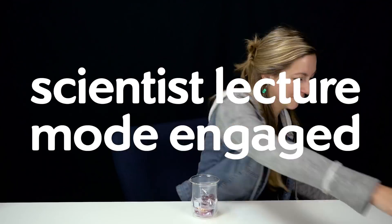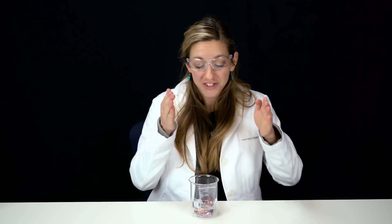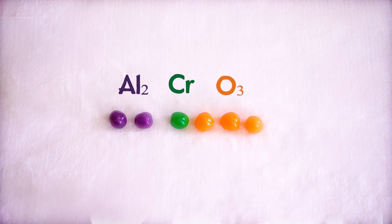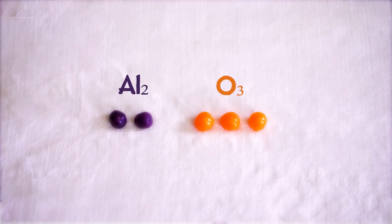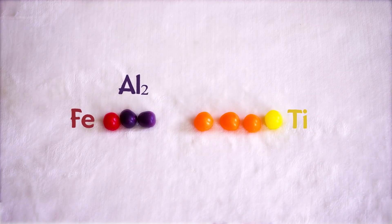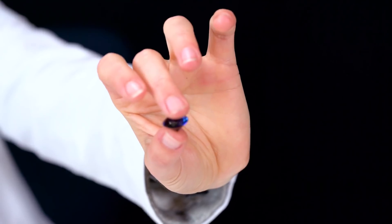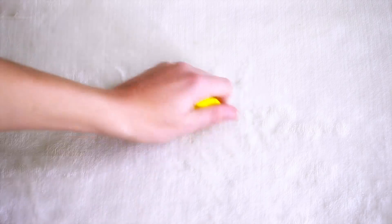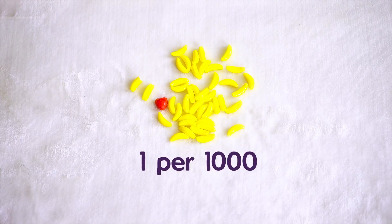Most gems have impurities — elements that don't belong in the gem's base chemical composition — that sneak in and change the gem. For example, ruby, which is made of aluminum oxide, might have chromium impurities, and that's what gives it its red color. But the same base material, aluminum oxide, with iron and titanium impurities, will be bright blue — that's the gem sapphire. Diamonds have impurities too, and they naturally occur at a rate of about one impurity per thousand carbon atoms in the lattice, which is about the commonness of giving birth to triplets.